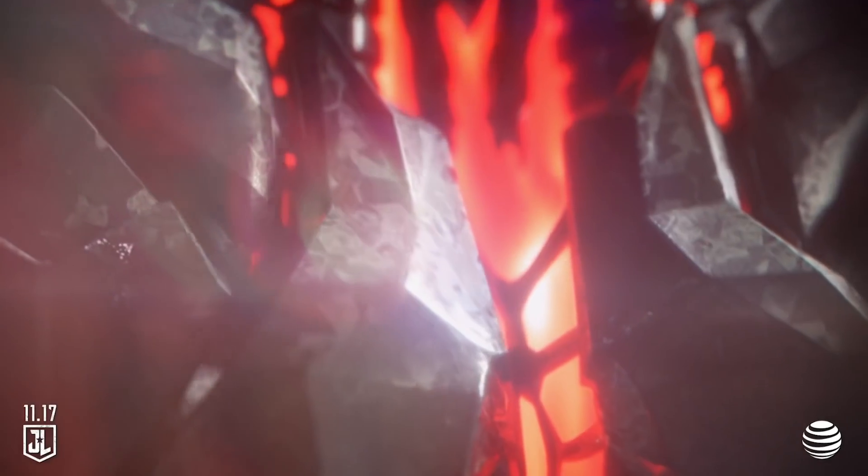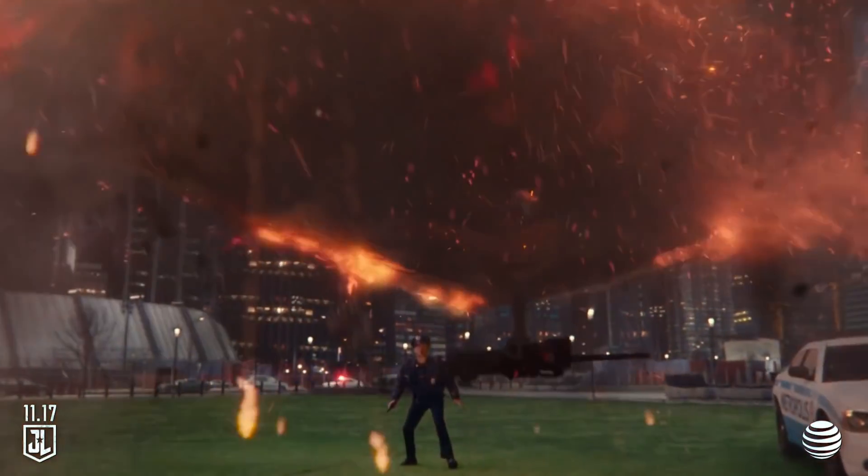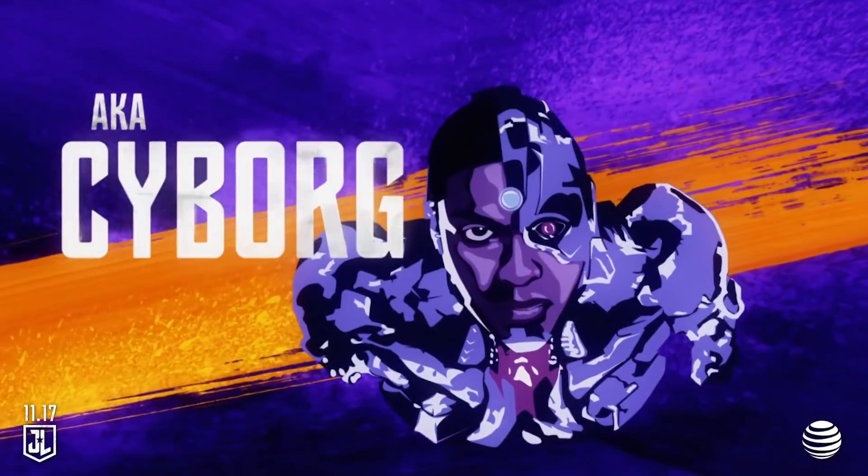It's time, Victor. Time you discover the hero you are. You should probably move. Victor Stone, a.k.a Cyborg.